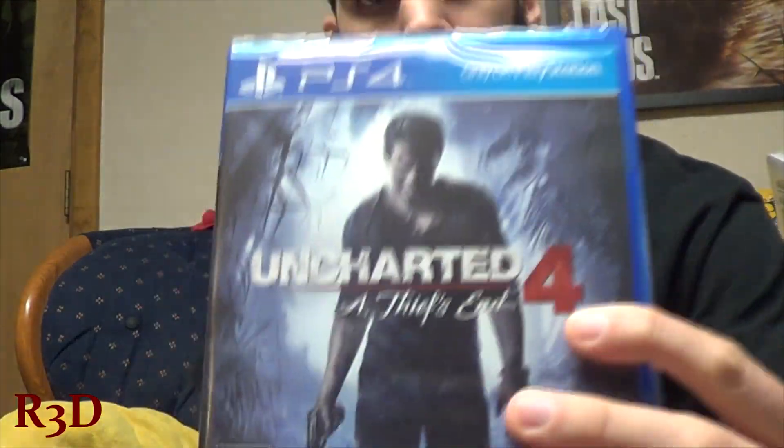There's the game. The game was on the bottom for some reason. So there's the game — standard edition.